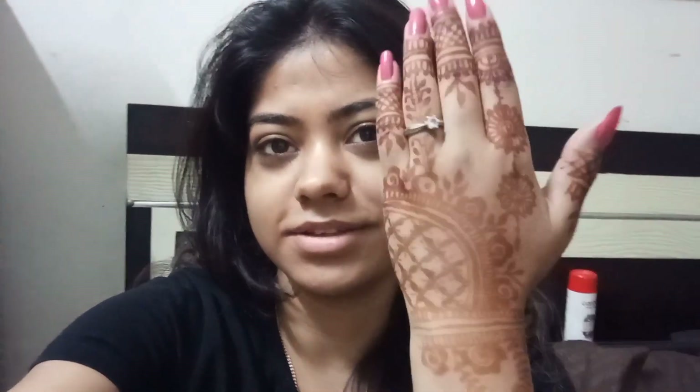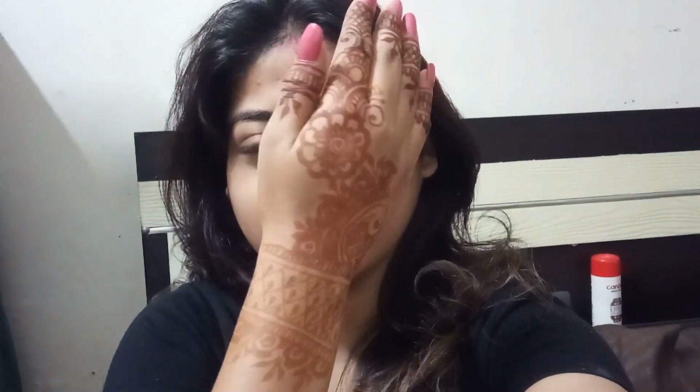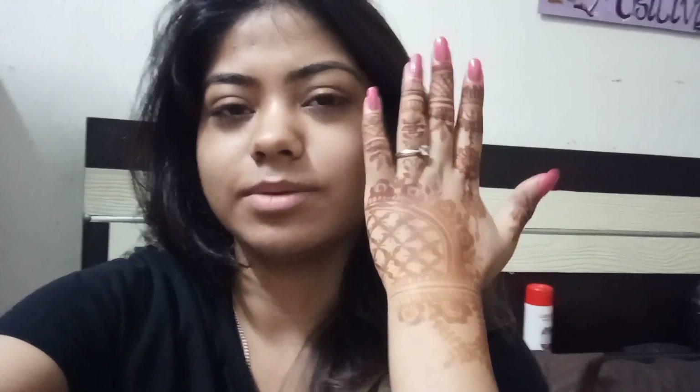Good morning guys, it's the next day! This is how my mehendi looks — I really like this design. This is the other hand too. There's a little color on the back. I didn't apply it on the front/palm side. I think it looks better on the back of the hand, so I decided to leave the front and just do the back — and yeah, it looks really good.